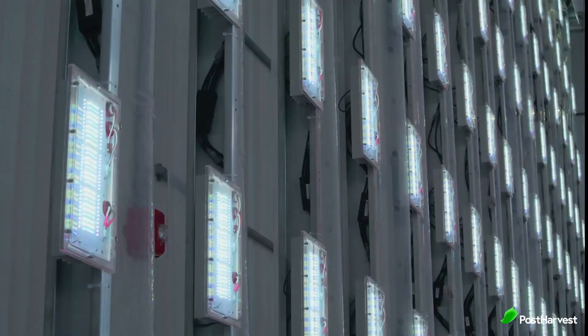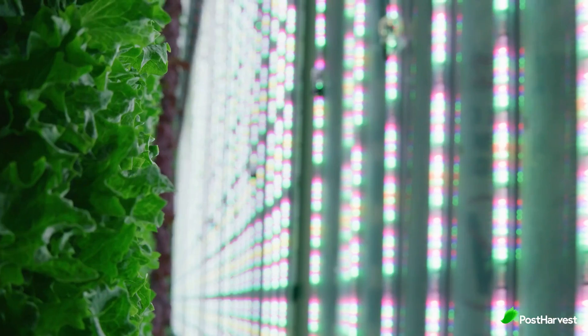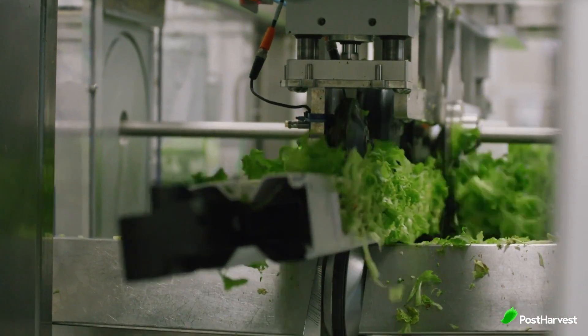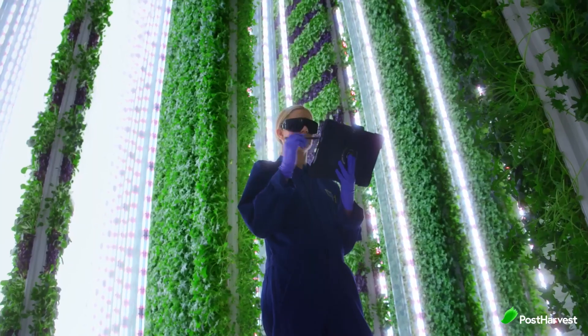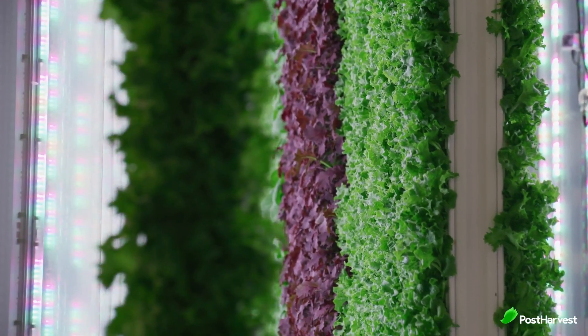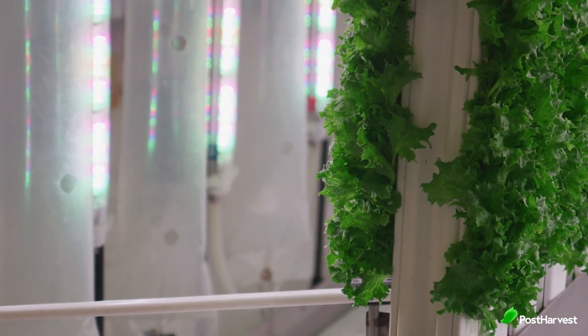Plenty's vertical farming reaches heights of 20 feet and is capable of growing 350 times the amount of fresh produce that traditional farming normally yields, all in a space roughly the size of a football field. They utilise the latest in sensor technology and machine learning to create the optimum growing environments with no need for pesticides or GMOs.